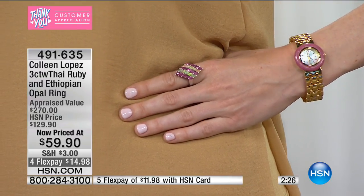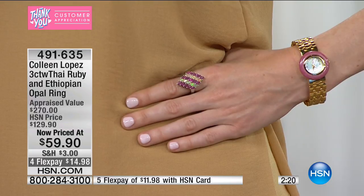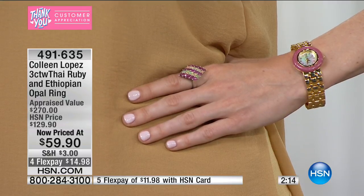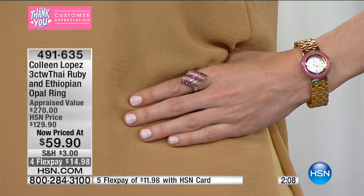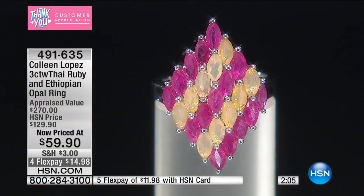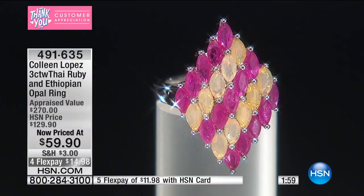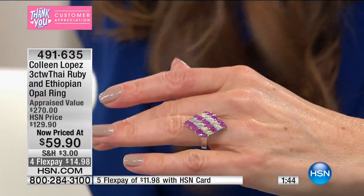So you have two rare stones — a carat weight that's really impressive at this price. Over two carats of Thai ruby, fewer than 300 remaining, and nearly a carat of Ethiopian opal. I love how Angela's wearing this with the interchangeable bezel watch — I think it's with the rhodonite bezel, which has that beautiful pink shade. This is a fabulous opportunity, $70 off the price. This would be well worth it at $129.90, and even today it's even better.